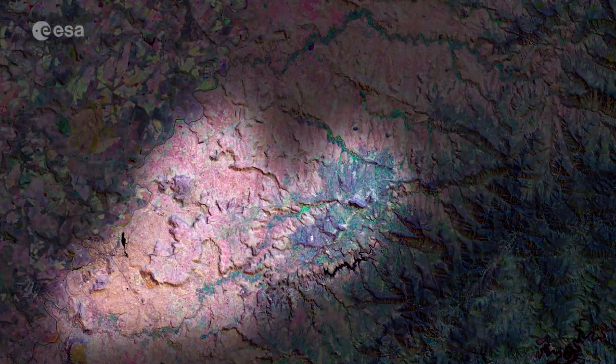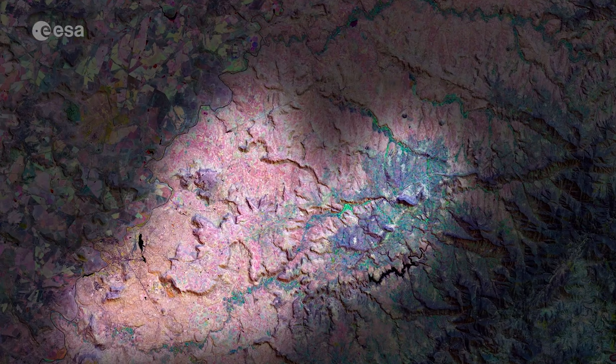Maseru, the capital and largest urban center of Lesotho, lies directly on the border with South Africa. The city is located on the left bank of the Caledon River, visible in black.